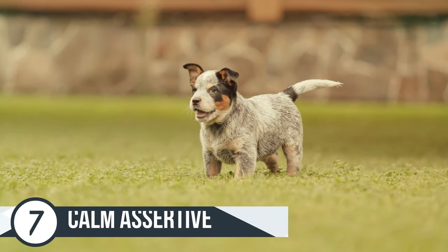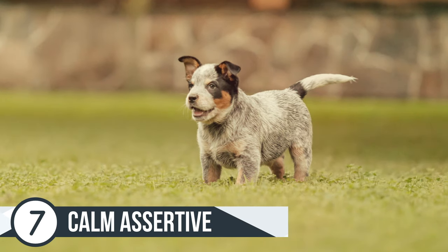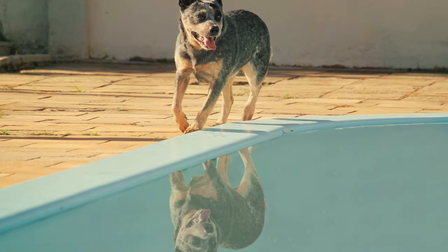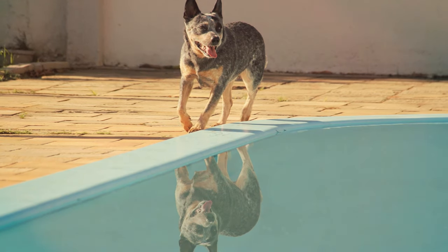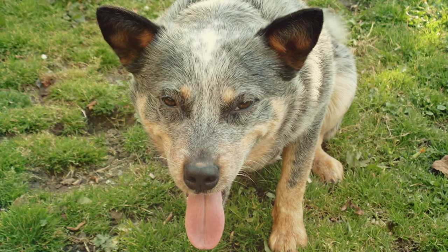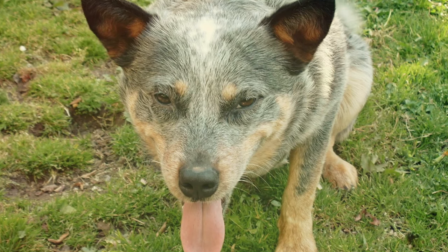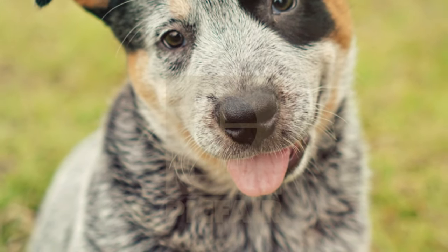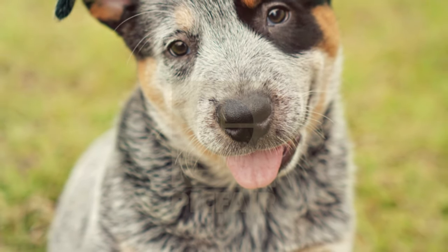Number 7 is to be calm and assertive. When dealing with such an active breed it can be frustrating at times, but it's important that you are calm and assertive with your dog. You are the leader, and your positive, relaxed manner helps the dog grow in maturity, smarts, and training ability. So remember: when you train a Blue Heeler, stay calm, consistent, and get plenty of exercise, and you and your Blue Heeler will have a long, happy, and healthy life together.